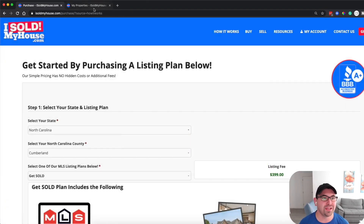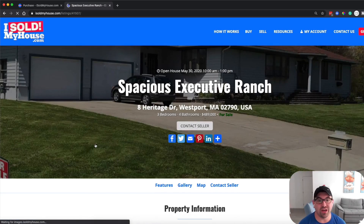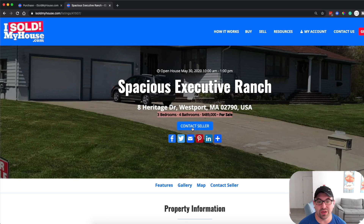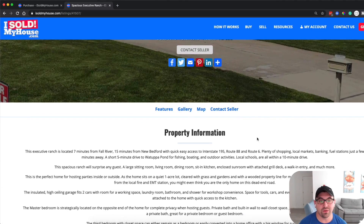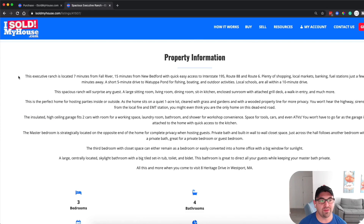We recently sold this property for about $25,000 to $30,000 more than asking price. Let me click and show you what the property listing looks like. Here's the open house listing we just had — a spacious executive ranch. You can see the address, the bedroom count, it says it's for sale, someone can contact right there, and it can be shared on all social sites.